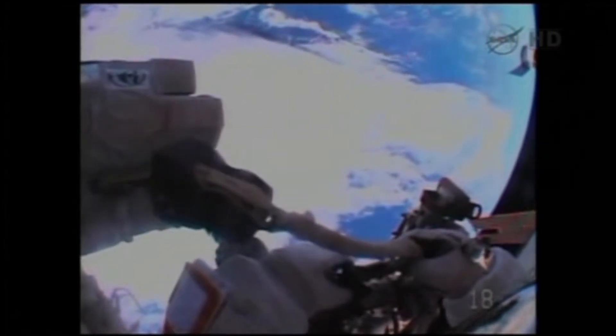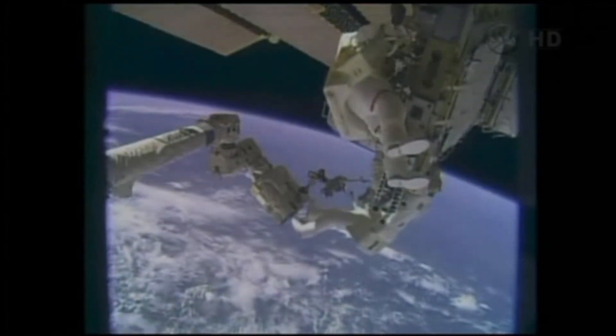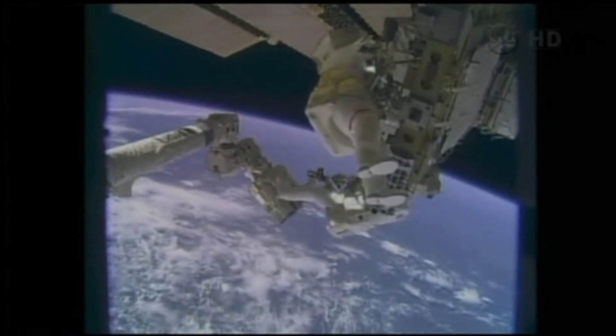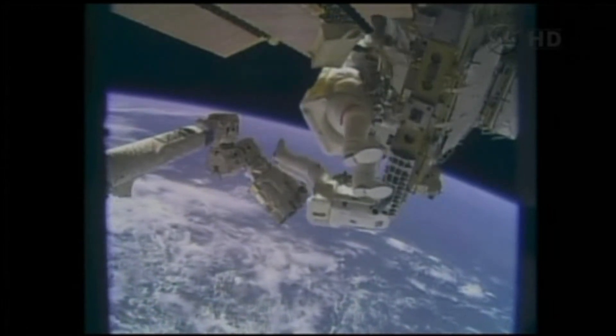No damage seen in the reel. Everything is going very smoothly. The crew is just about on the timeline, if not a few minutes ahead. Two good suits reported solid performance from the spacesuits for Mike Hopkins and Rick Mastracchio.